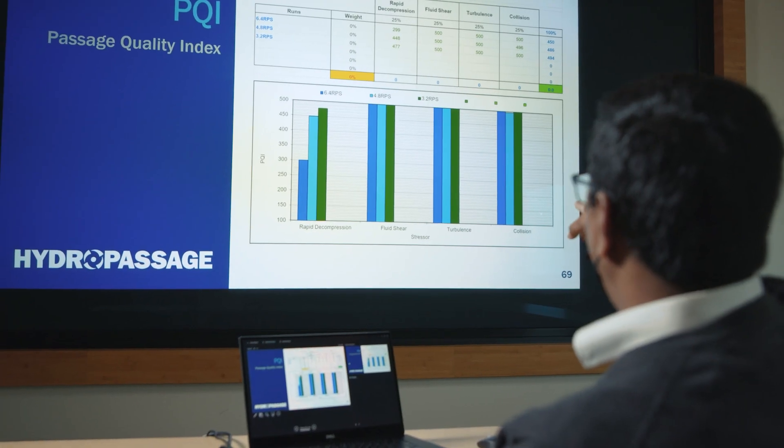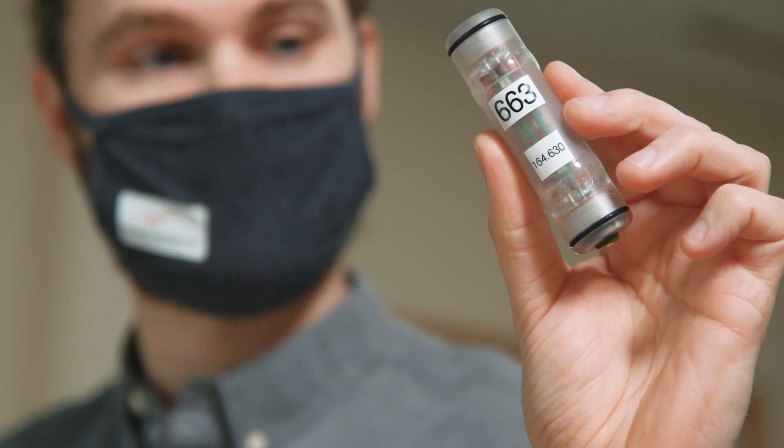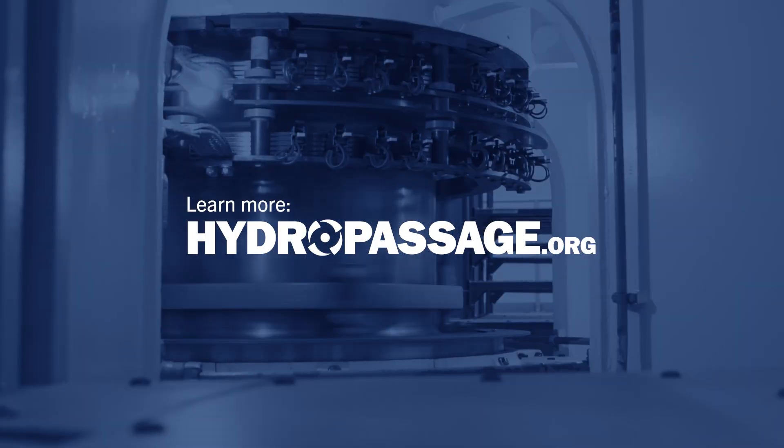The toolsets are available for license and our experts are here to help. Learn more at hydropassage.org.